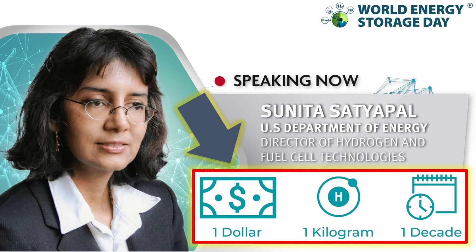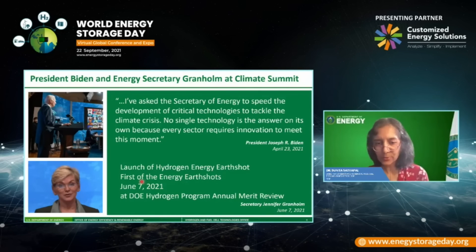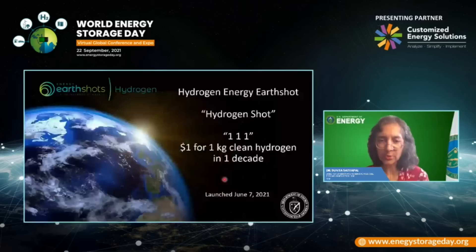We had JFK with the first human on the moon shot over half a century ago. We have the hydrogen energy earth shot, which was the first one. And there was a second one, which is the long duration energy storage earth shot. And there'll be a handful of other earth shots.